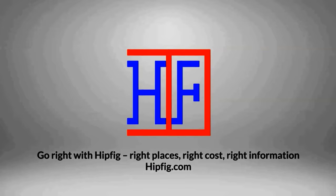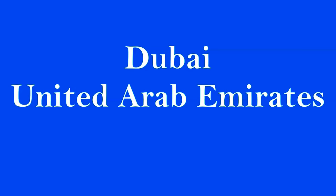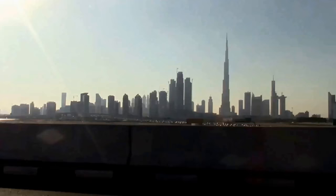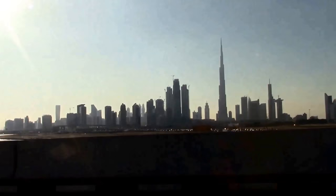Hipfig Travel Channel offers DIY travel video guides for more than 25 cities in Asia, US, and Canada. If you like this video, subscribe, give us a thumbs up, or leave a comment. Welcome to Hipfig's travel guide series on Dubai, United Arab Emirates. In this video we'll be sharing our visit to the Burj Khalifa. Our Dubai Burj Khalifa guide will help guide you for your visit while you're in Dubai.